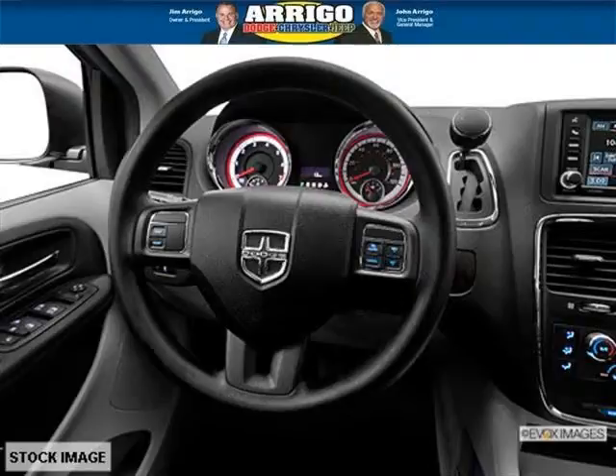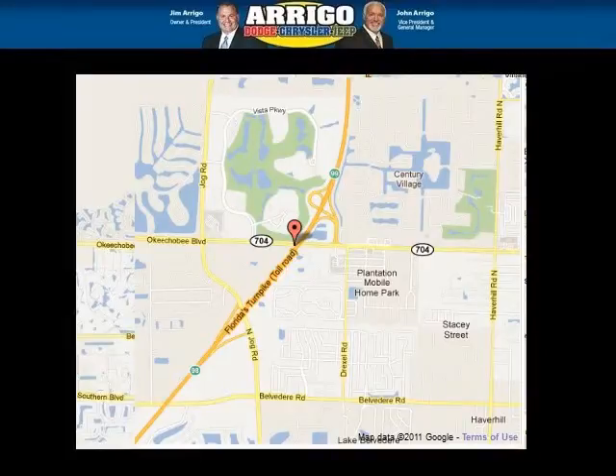Low miles means it's fresh and ready to get out there. Come in today and take a look for yourself. Arrigo DCJ West Palm is the dealership for you, conveniently located in West Palm Beach, Florida off of Okeechobee Boulevard.